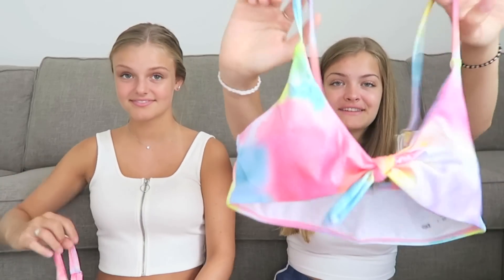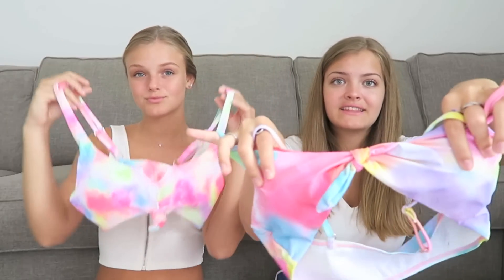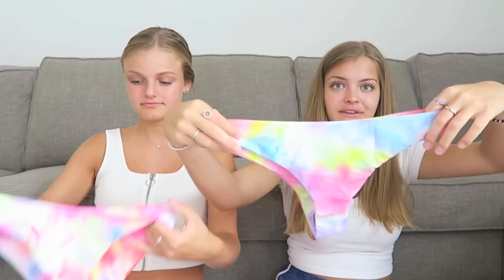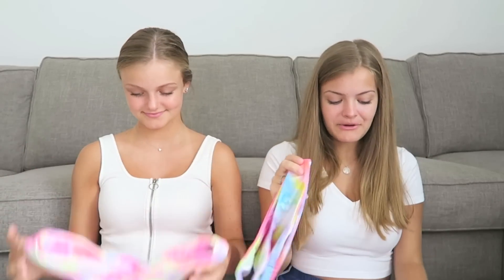We only got tie-dye from Shein because we both got a tie-dye bathing suit. We're not going to try these on but we'll show them to you. This is the top that I got - it has a cut in the front and a tie at the bottom. Mine just has a tie in the center and I love the colors. Here are the bottoms that go with it. As you guys can tell, we really love tie-dye for the summer - it is super in.